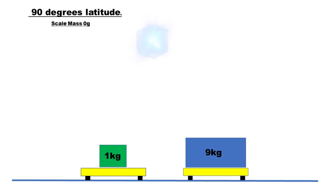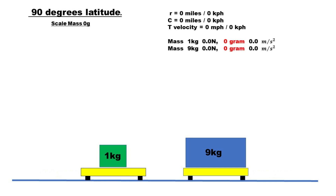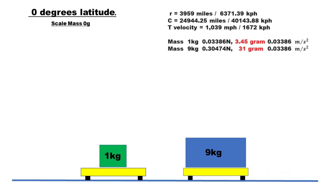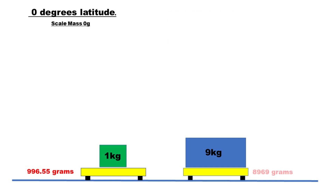Mainstream physics tells us that at the north pole, 90 degrees latitude, a mass of 1 kilogram and 9 kilograms on a scale will weigh 1000 grams and 9000 grams. Those same two masses, when moved to the equator and placed on a scale, will measure 996.55 grams and 8969 grams respectively. This is due to the rotation of the globe and the centrifugal force acting on the masses.